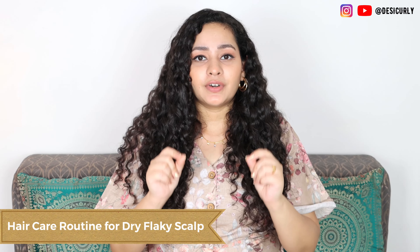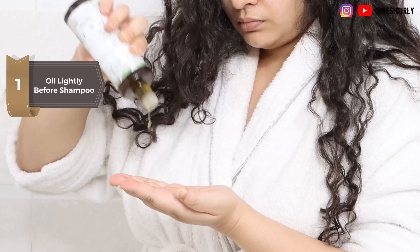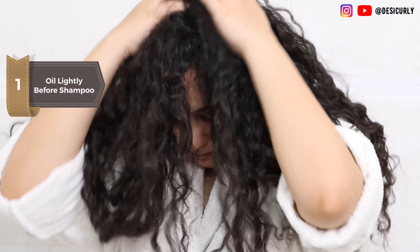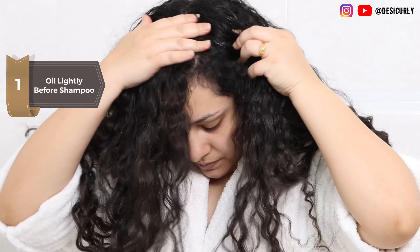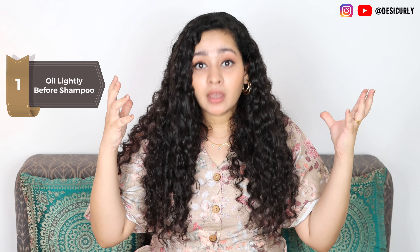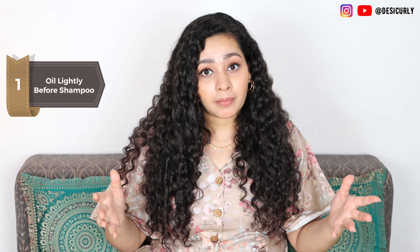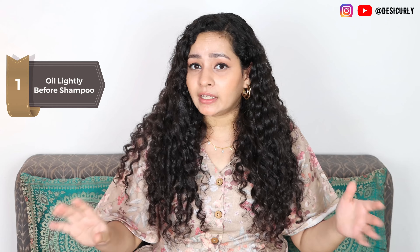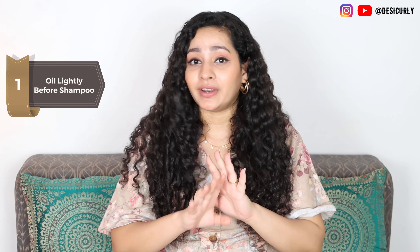Here's what you need to do. Firstly, oil lightly before shampoo — just a tiny amount on scalp. Leave it for 30 minutes to 1 hour and then wash it off with a gentle shampoo. Make sure you are using only a little amount — not too much, not that heavy champi — because that's going to need a lot of shampoo and that's further going to dry out your scalp.